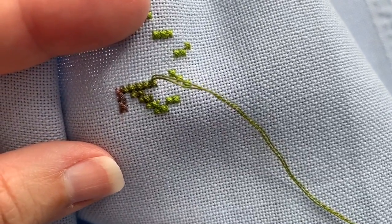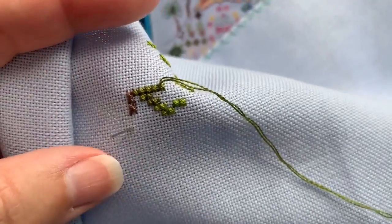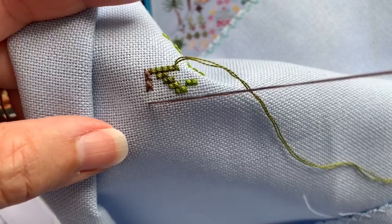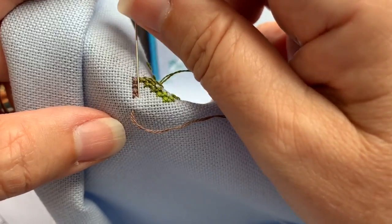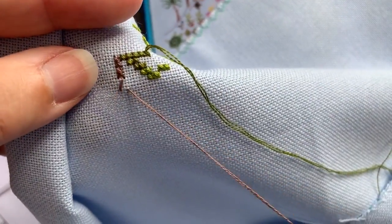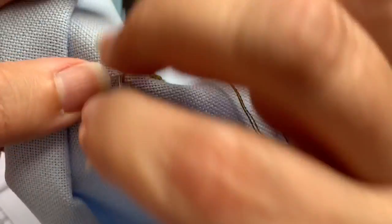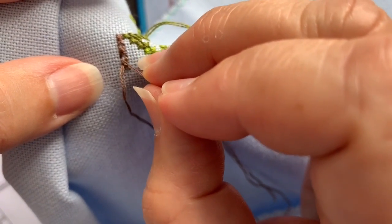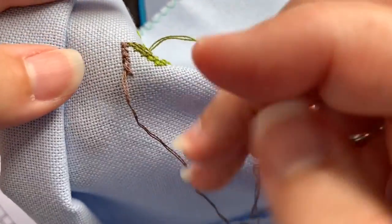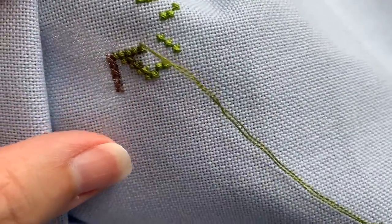He makes potato salad in the Instant Pot, as he does most things. He chops up the potatoes, puts a couple of whole eggs on top, and cooks it all in the Instant Pot so the eggs cook with the potatoes. Then he lets it cool and mixes it with all the other yummy stuff. Later he'll make the ribs in the Instant Pot — we got some really good-looking ribs at Costco. That's what's for dinner tonight — Friday night in the Hicks household.